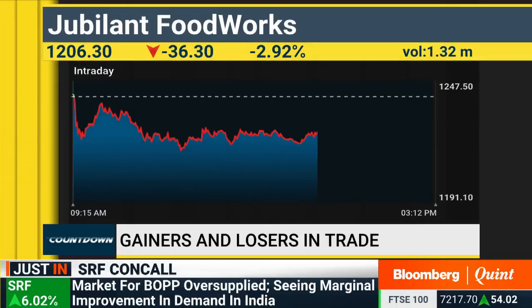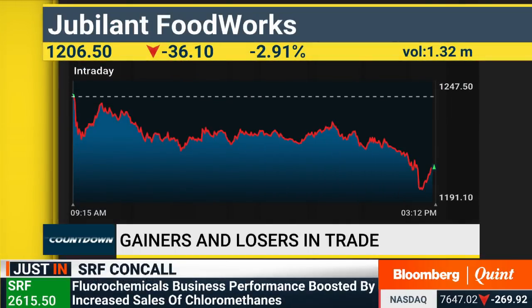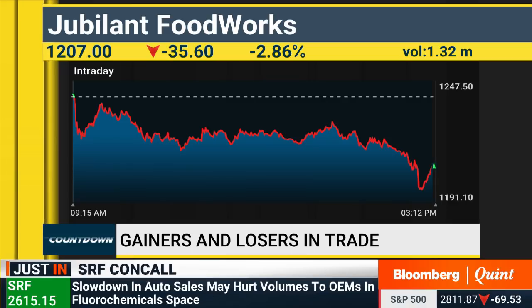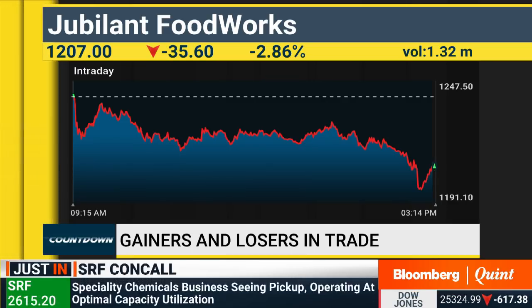Satchitanand, you had a call on Jubilant Foodworks, now down 3%. What does one do if a short was initiated earlier — stay short and carry home the shorts, or take profits here? I think it's a very good level wherein profits should be captured. This was a call against the market trend, so it won't be a good idea to carry forward this trade. Definitely 1,200 levels are decent enough — one should book profits here.